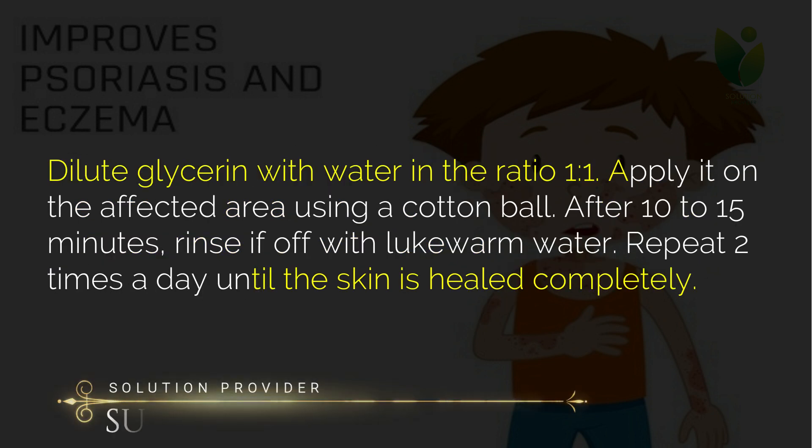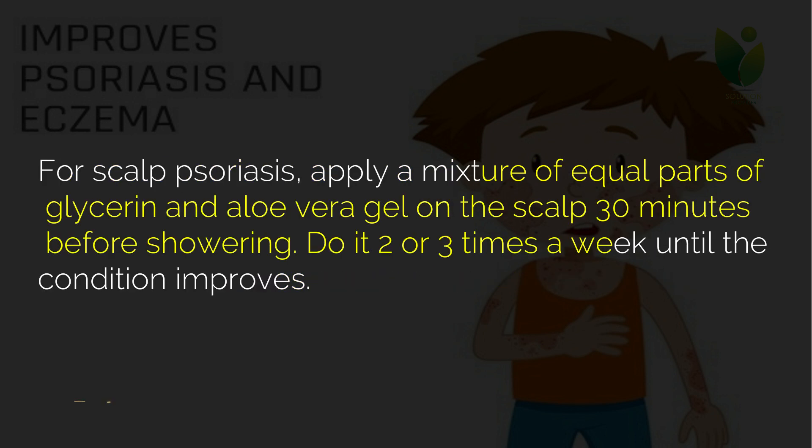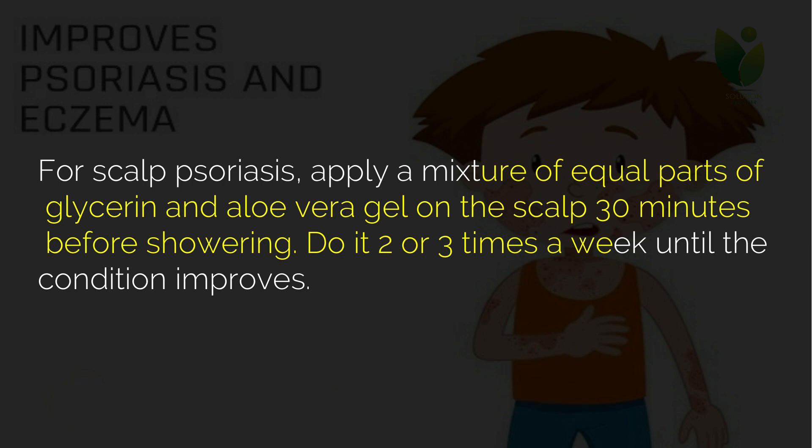Dilute glycerin with water in the ratio one to one and apply it on the affected area using a cotton ball. After 10 to 15 minutes, rinse it off with lukewarm water. Repeat two times a day until the skin is healed completely. For scalp psoriasis, apply a mixture of equal parts of glycerin and aloe vera gel on the scalp 30 minutes before showering. Do it two or three times a week until the condition improves.